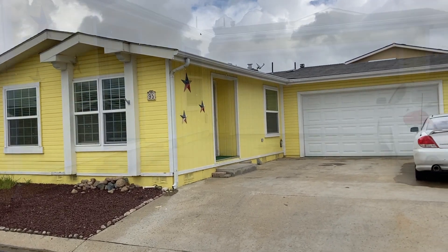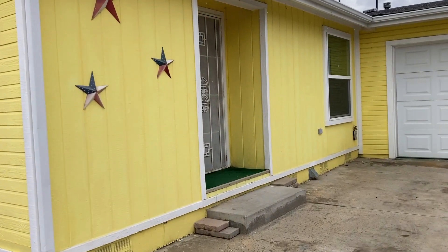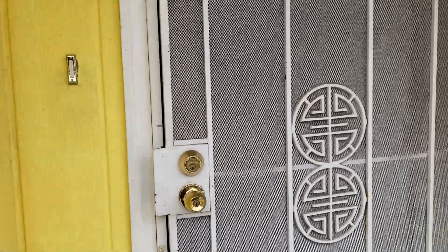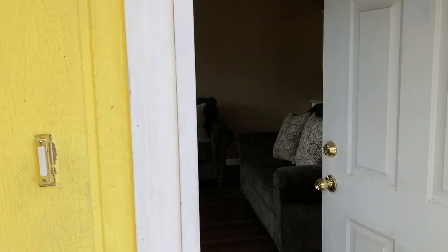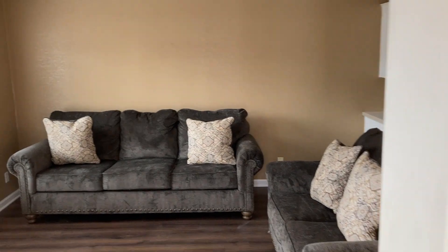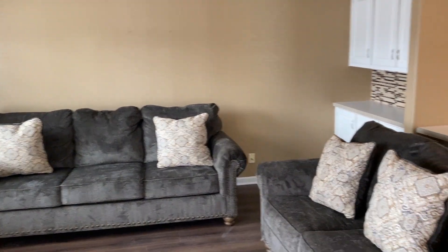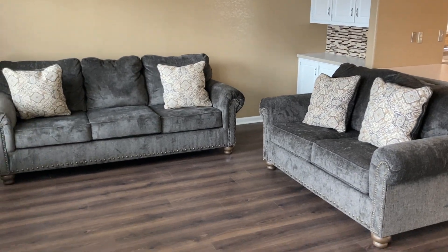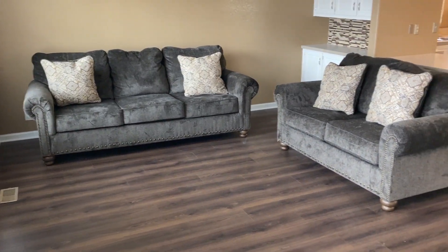Welcome to Wood Creek Estates in El Cajon. We are next to Blossom Valley and very close to El Capitan Lake. This community is formed by manufactured homes, which as you know, sometimes the level of quality is better than built on site.